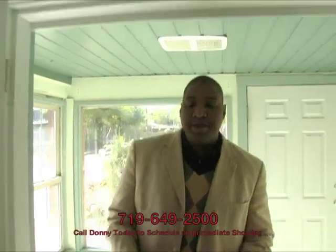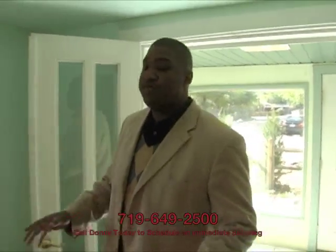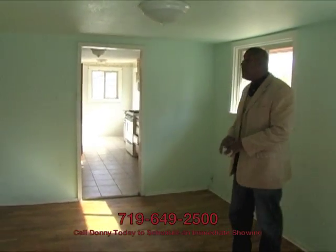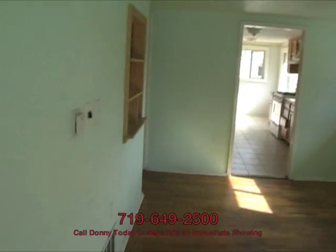We walked into the Bennett property and as you can see we walked into sort of a living room area. Now this house is only 780 square feet, give or take, so it's not a big house by any means, but I think they use the space relatively well.